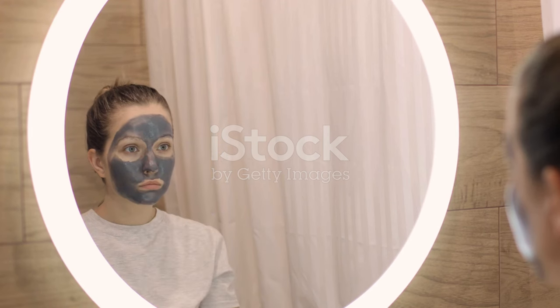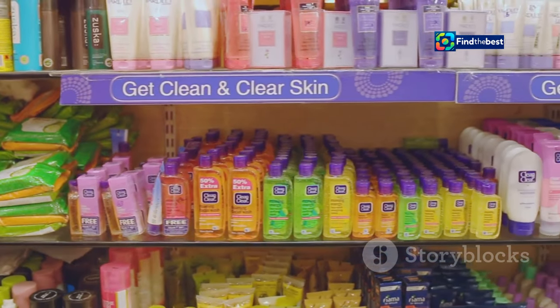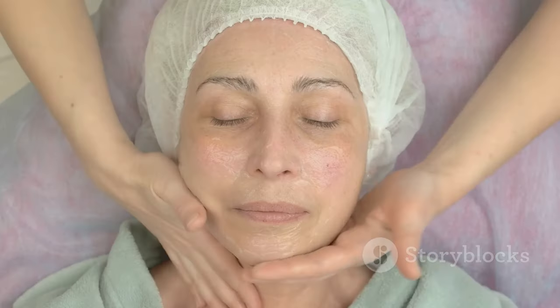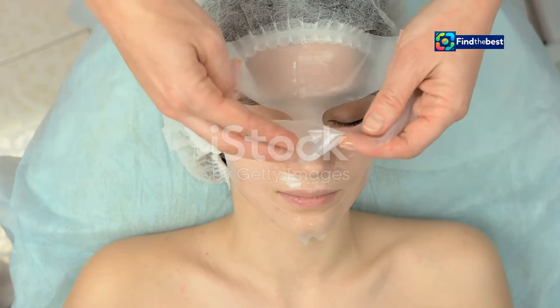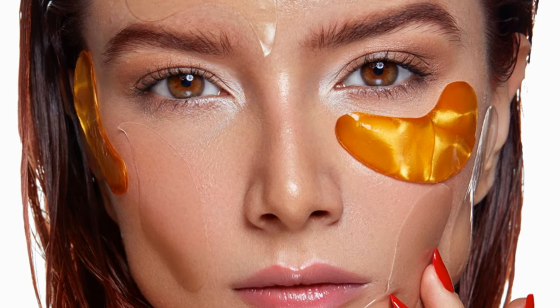In a market saturated with countless face mask options, the BioDance Bio Collagen Face Mask manages to stand out. What sets it apart is the unique combination of innovative technology, high-quality ingredients, and proven results. The hydrogel material allows for deeper penetration of active ingredients, ensuring maximum efficacy. BioDance also prioritizes natural, science-backed ingredients, and its commitment to quality and transparency has earned the trust and loyalty of skincare enthusiasts worldwide.